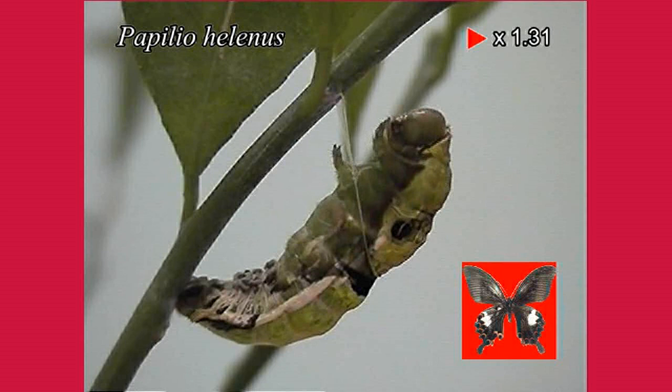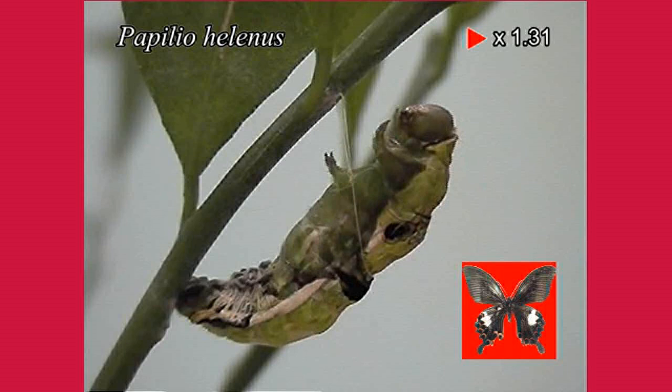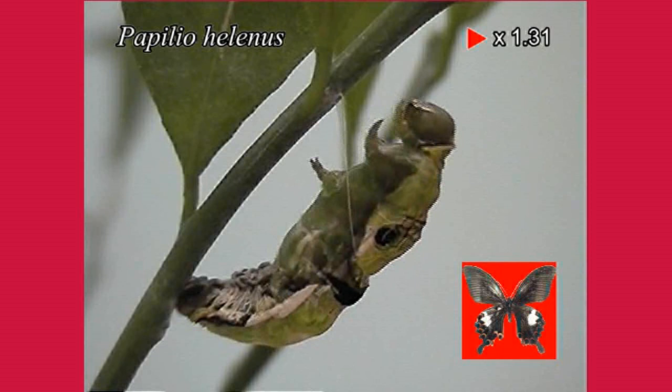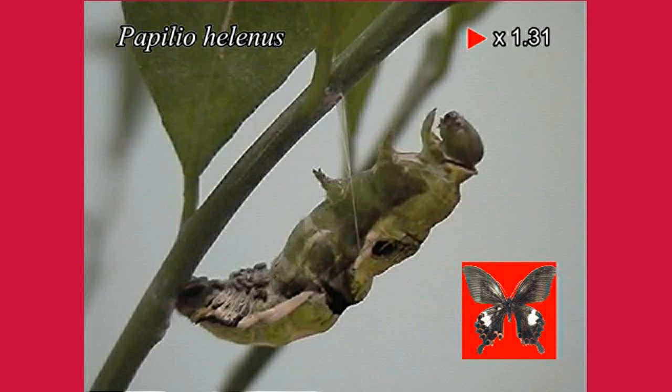Among the butterflies, Luehdorfia japonica, which appears only in early spring and is known to the general public as one of the butterflies that signals the arrival of spring, has a pupal period of nearly nine months. There was particular interest in how the inside of the pupae changes during that time, and research was conducted to dissect the pupae of this species at regular intervals and examine their internal dynamics.